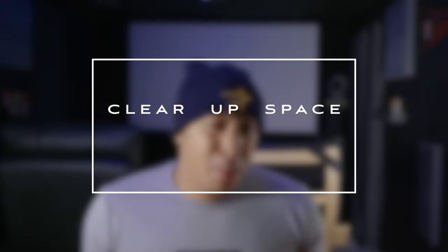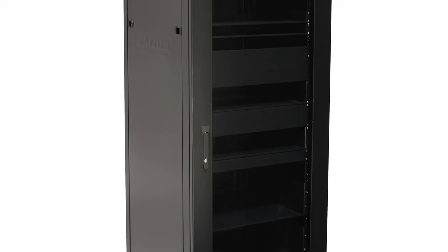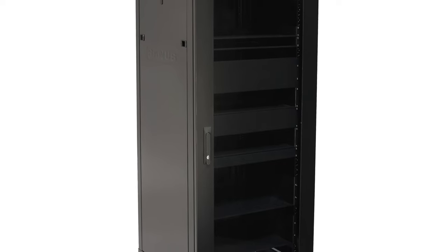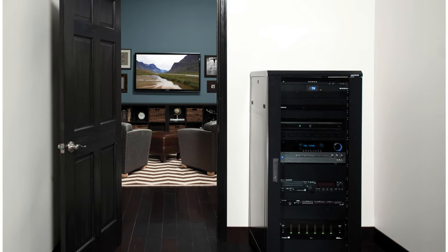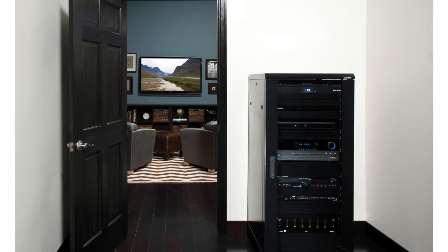While you probably won't see any equipment racks inside a commercial theater, trust me, they have them — they just aren't visible to the public. Equipment racks are very useful because they allow you to put all your components in one place. Many racks offer customization for cooling, wiring, and remote control from another room. This will free up massive amounts of space and tidy up all the wiring that comes along with multiple components.